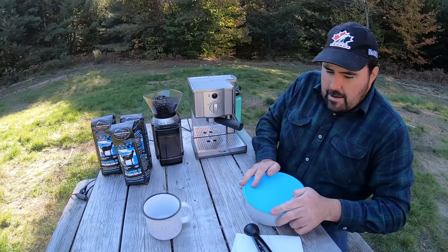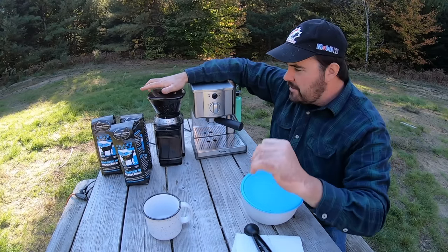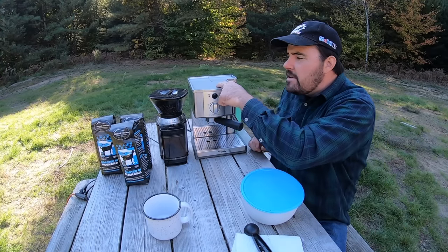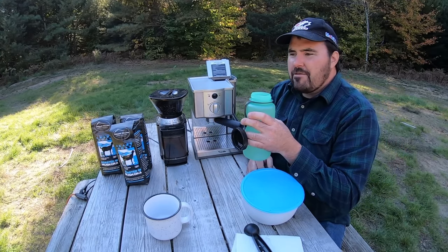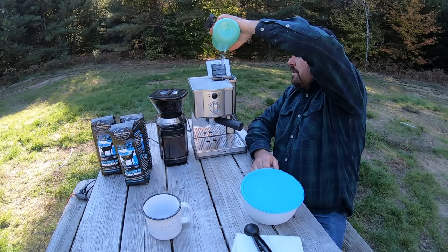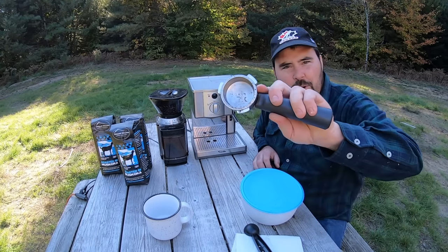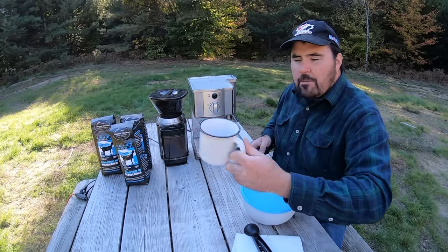In terms of the grind setting from fine all the way to coarse, I put it just in between medium and fine, then press start. Now I'm out here in the woods so I don't have electricity, but I'll fire up the generator. For the water, nothing fancy — it's not distilled or anything like that, just fresh well water that goes into the hopper. Depending on the time of day I fill it up, and this basket is still a little dirty from last time — this is where the grinds go.